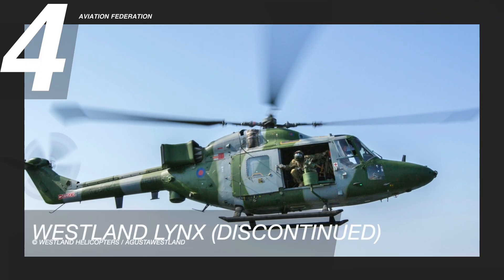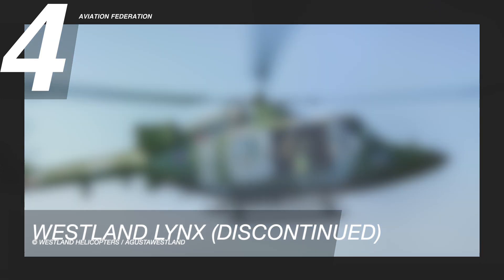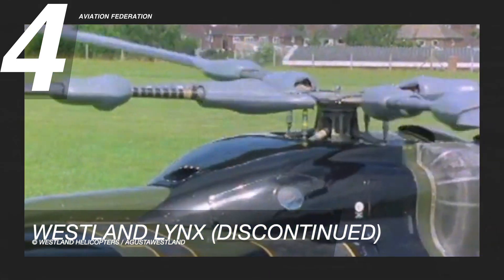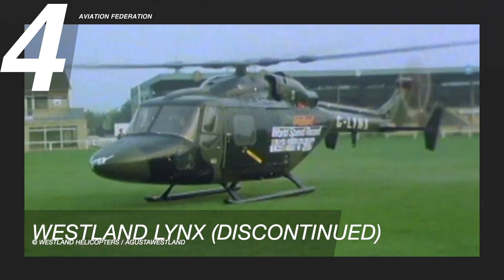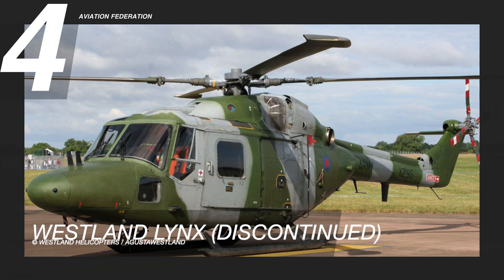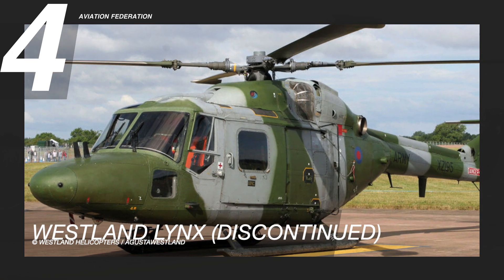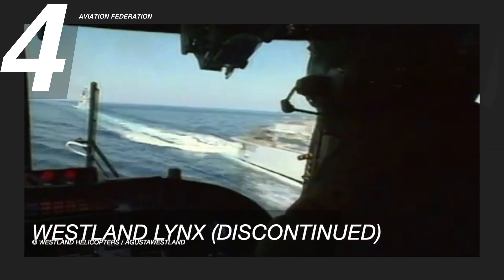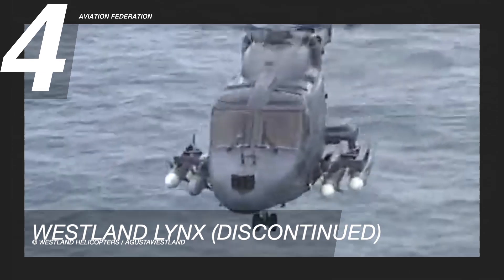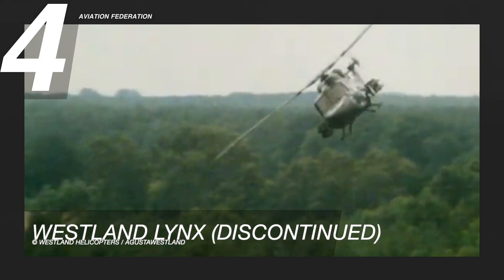The Westland Lynx is a British multi-purpose military helicopter manufactured by Westland Helicopters. Designed as a utility craft for civil and naval use, military interest prompted the production of a battlefield version. The Lynx entered service in 1979 and was later adopted by armed forces from over a dozen nations. The aircraft's roles included frontline utility, anti-armor, search and rescue, and anti-submarine warfare. After 31 years of service, the helicopter was retired by the British Army in 2017. Its maximum speed is 216 knots or 401 kilometers per hour, and its maximum range is 285 nautical miles.